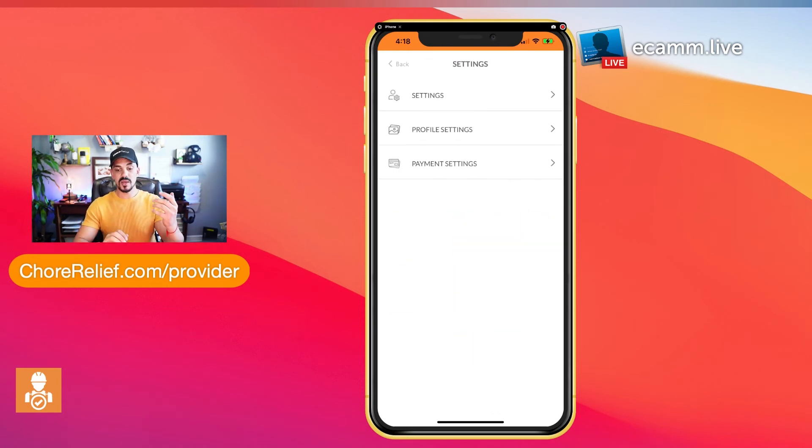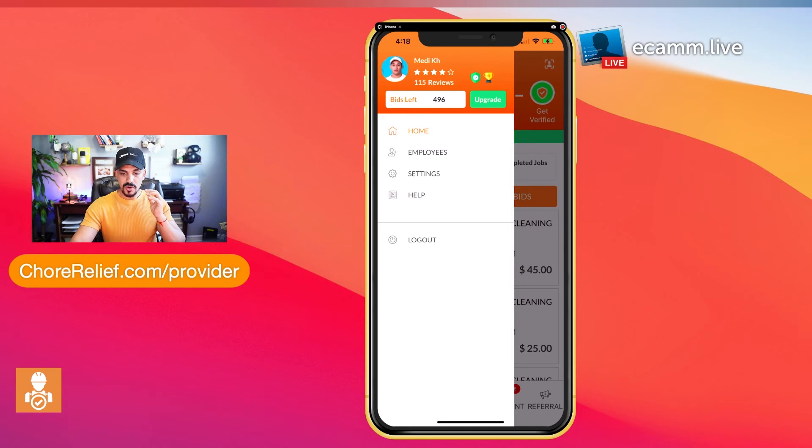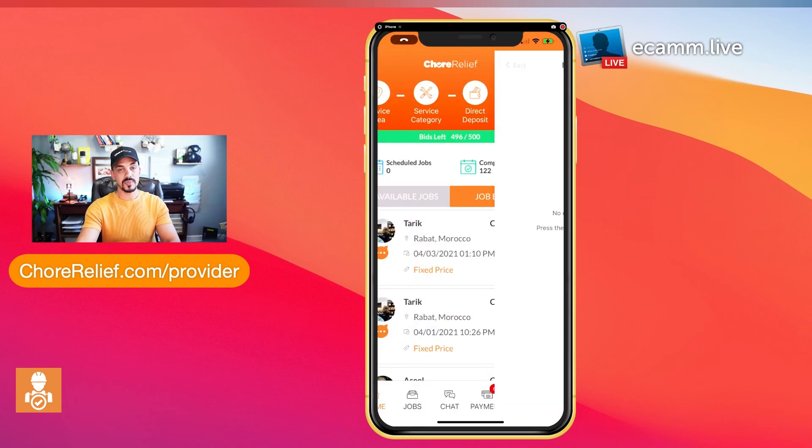There's also a great opportunity for established businesses with multiple employees. You can click on the Employee section and add your employees directly. Each employee can set up their own service area — so if you're in Chicago and an employee is in the suburbs, they can set their own area and potentially see jobs outside your range, creating a broader opportunity for the company to close more deals. As the account holder, you'll be able to see their earnings and exactly how much they've completed, so you can compensate them as you wish.